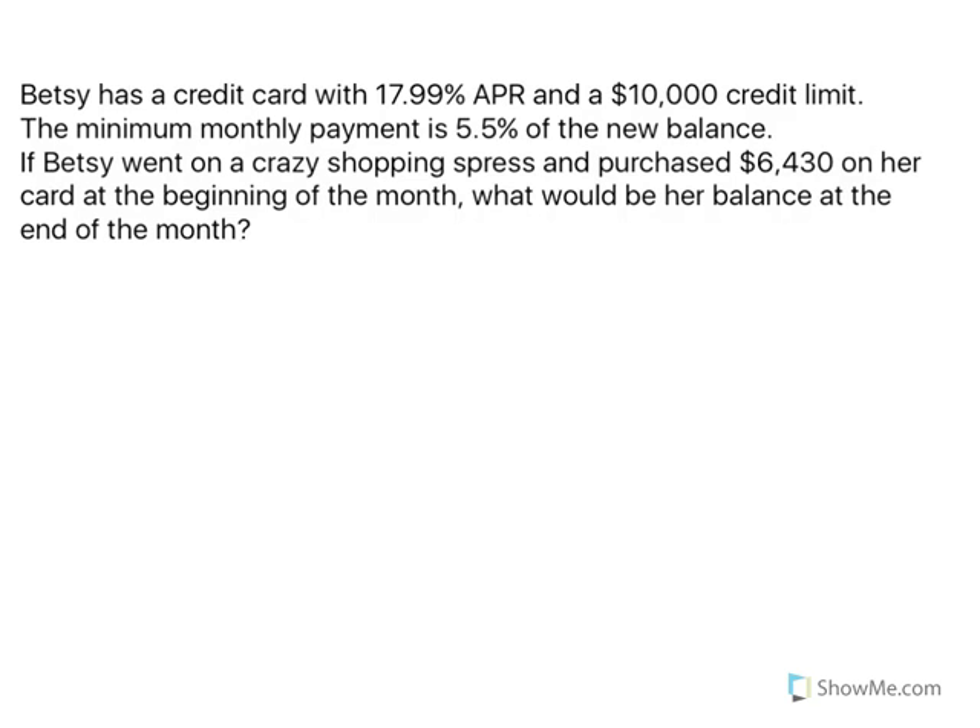Betsy has a credit card with 17.99% APR and a $10,000 credit limit. The minimum monthly payment is 5.5% of the new balance. If Betsy went on a crazy shopping spree and purchased $6,430 on her card at the beginning of the month, what would her balance be at the end of the month?